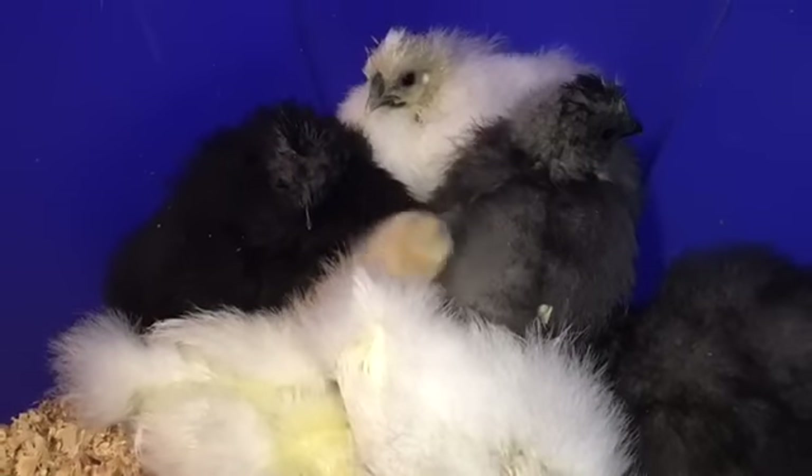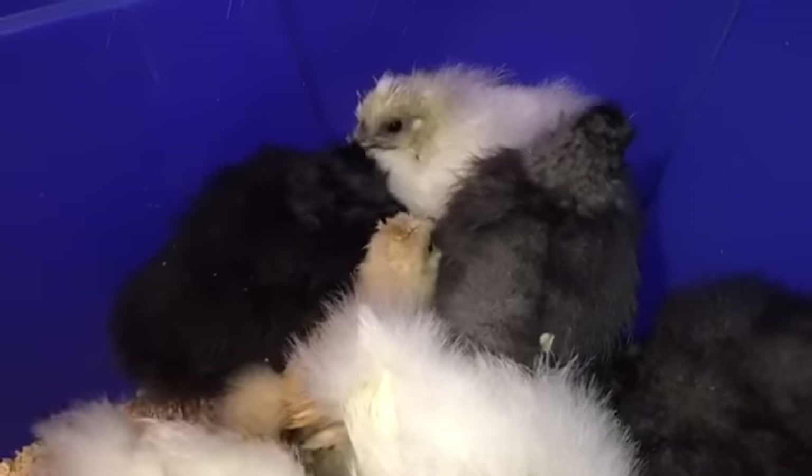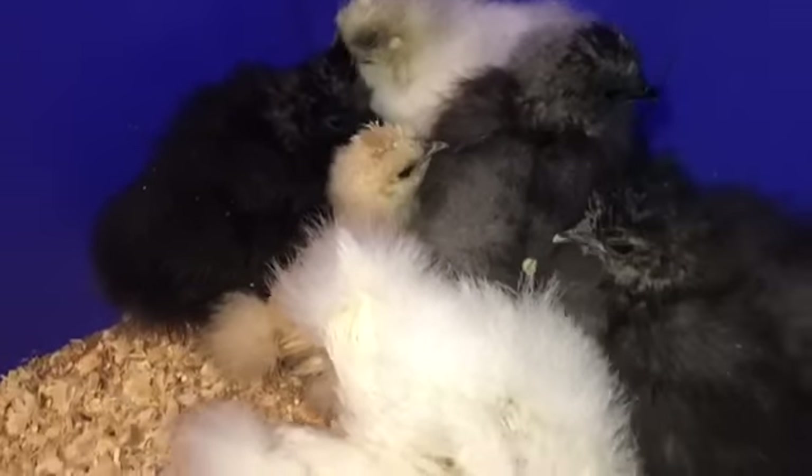We're going to clean up the brooder. We're having to take them out and give them a new brooder about every other day, just like any other little baby chick. So I always keep a couple of these large tubs on hand for rotation.